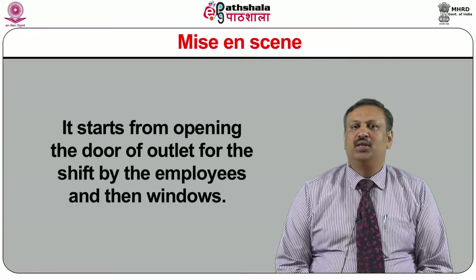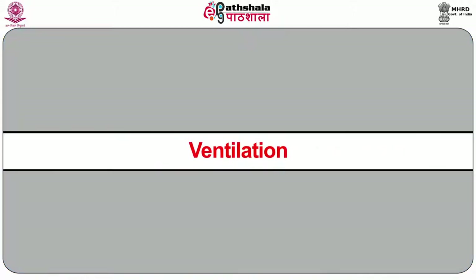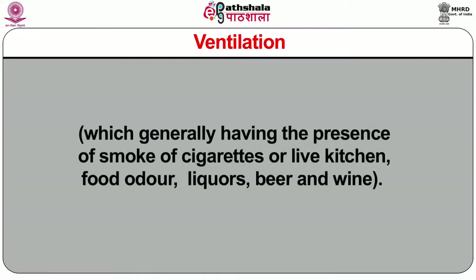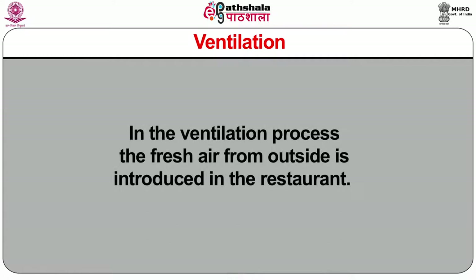Mise-en-scène starts from opening the door of the outlet for the shift by the employees, and then the windows. The activities of mise-en-scène include refreshing the service outlet by ventilation, cleaning and dusting of furniture, and setting of air conditioning, music, and light. For ventilation, to remove the foul air from the closed environment of the restaurant, the first job is to open all the doors and windows, then switch on all the fans to evacuate the inside air, which generally contains smoke from cigarettes, live kitchen, food odour, liquors, beer, and wine. In the ventilation process, fresh air from outside is introduced into the restaurant.